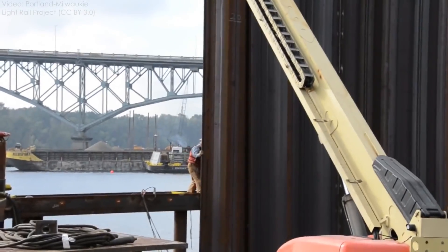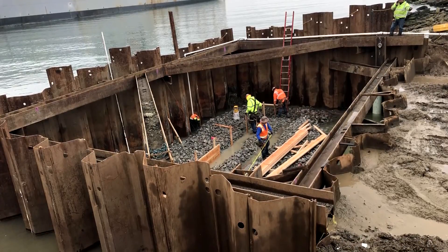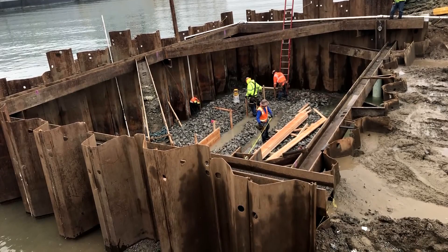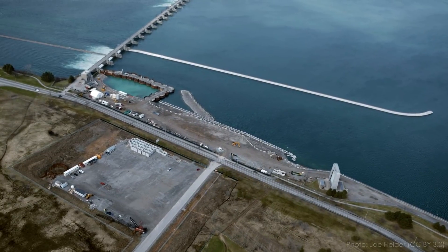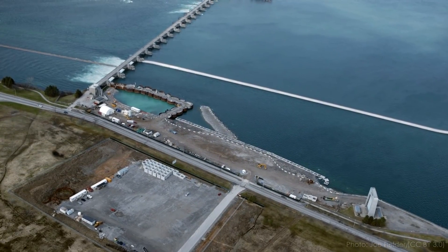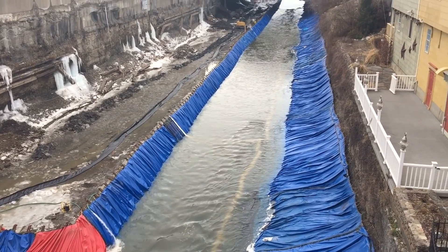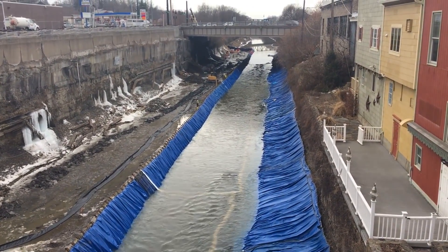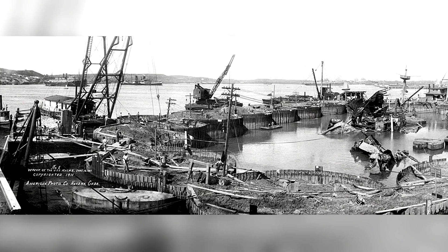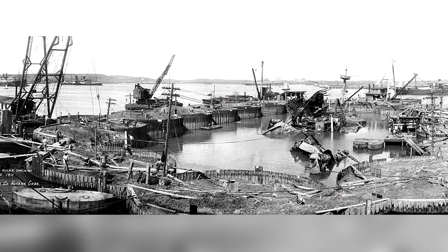Besides earthen embankments, there are a huge variety of cofferdam designs used on construction sites. Some use sheet piles — thick steel plates that interlock together — which are driven into subsurface soils with a huge hammer to create a watertight barrier. If the soils are too rocky to drive sheet piles, or the depth is very high, sometimes sheet piles are used to create small individual enclosures filled with soil called a cellular cofferdam. There are also cofferdams built of steel frames with a membrane and even water-filled rubber bags. No matter what they're made from, cofferdams are almost always built to be dismantled and removed after construction.